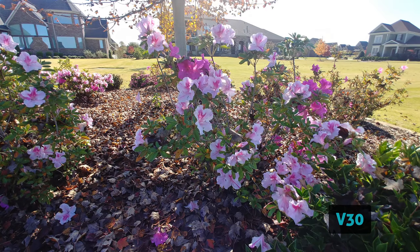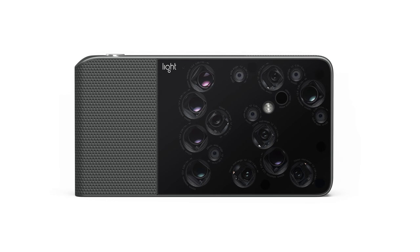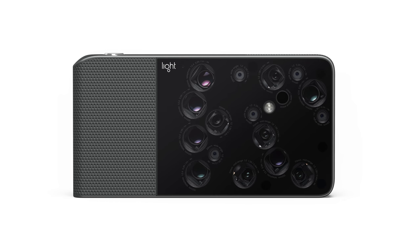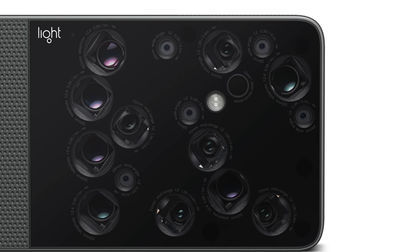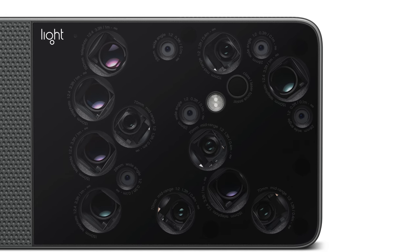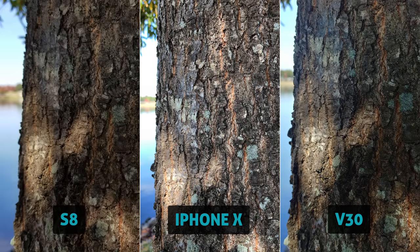It's actually kind of fun comparing the differences between all the different zooms. Could you imagine having a phone that has all three of these lenses on the back — an ultra-wide, medium, and telephoto lens? I think that's the future, and I can't wait to see who gets there first. Would you rather have a zoomed-in telephoto lens or an ultra-wide angle? Here's a macro photo. I'm personally liking the iPhone and the V30 the best here. The S8 is looking a tad too soft.